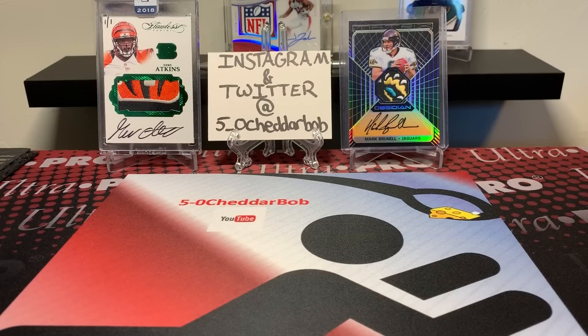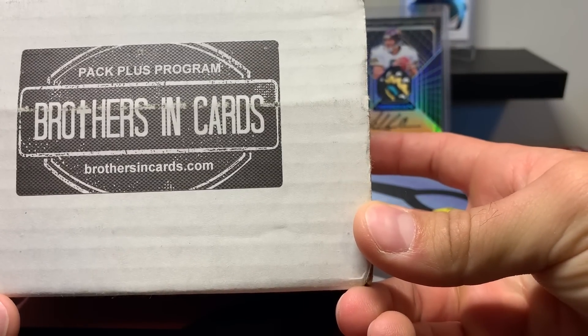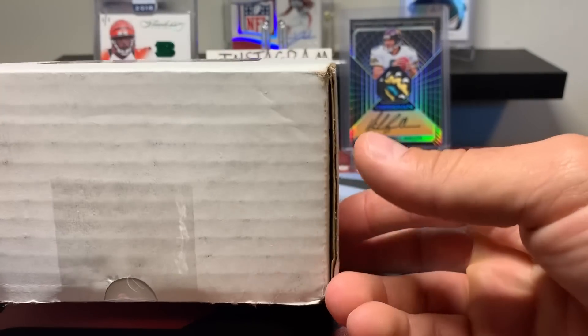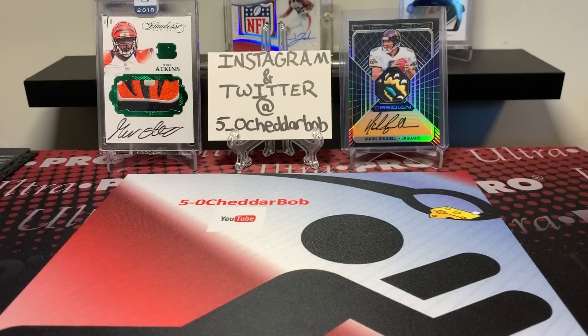What's going on YouTube, Five-Oh Cheddar Bob back with another video. I decided to get one of the Brothers in Cards boxes this month — this is actually June's, they send out late June/early July, got mine today. I picked up the gold box which is 80 bucks, their premium product. I think I've done maybe one or two of these before and decided to do it this month. I might end up doing this monthly — we'll see what happens.